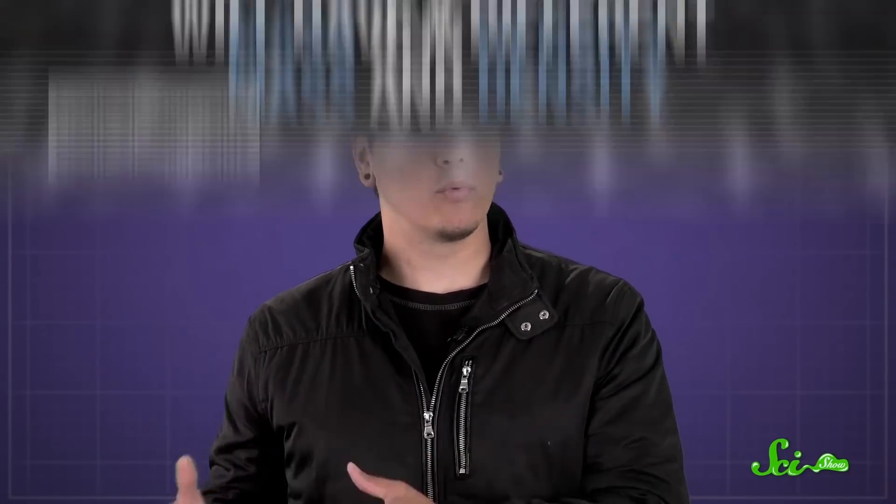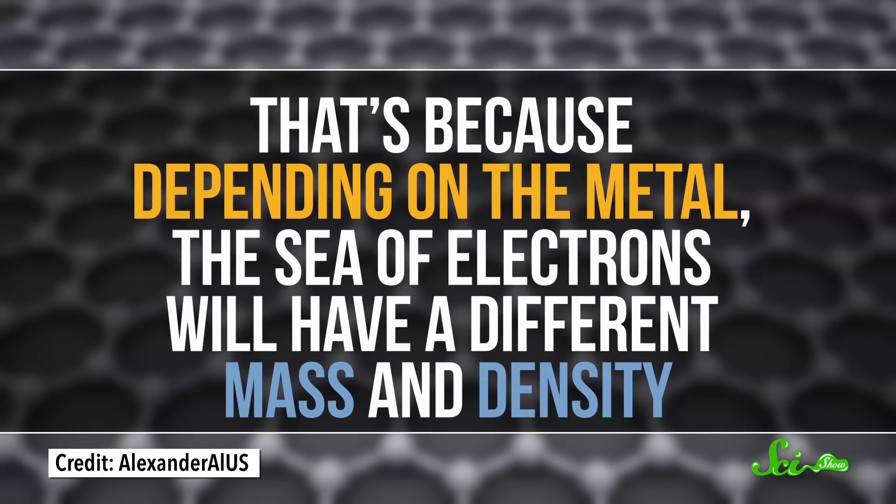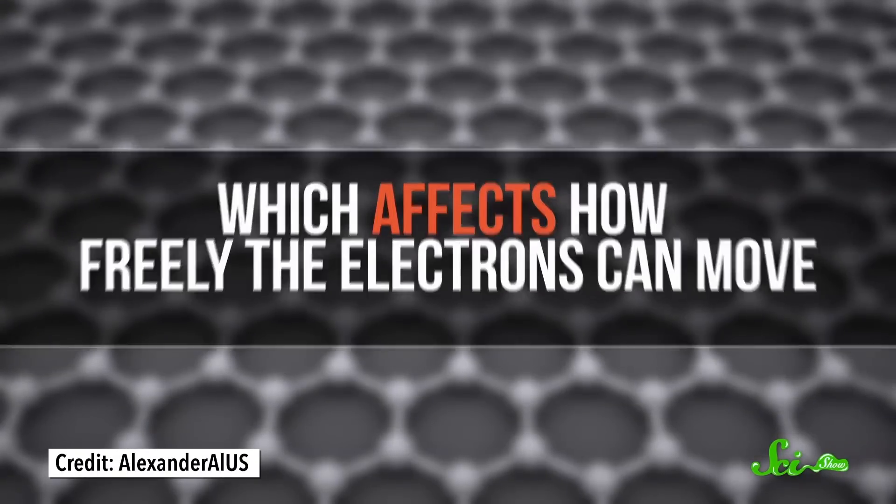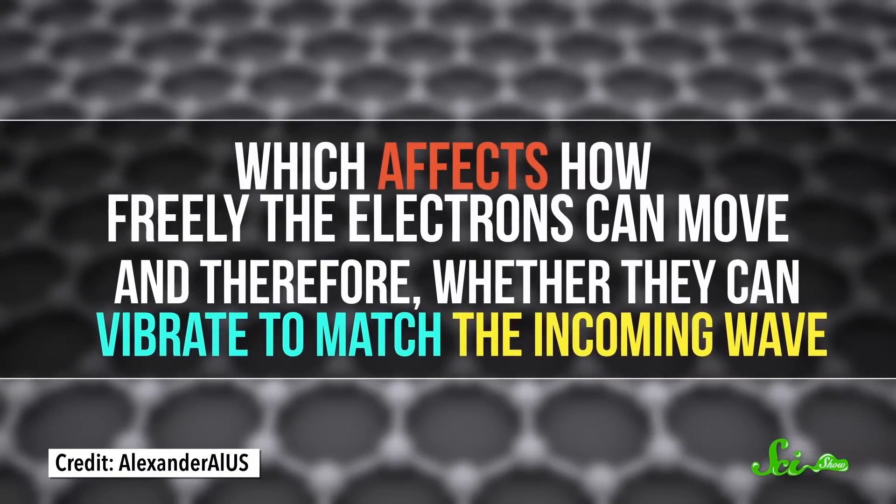The free electrons in metals are especially good at this vibrating-to-match-visible-light thing. But different metals shine in different ways. That's because, depending on the metal, the sea of electrons will have a different mass and density, which affects how freely the electrons can move, and therefore whether they can vibrate to match the incoming wave. Most metals are silvery because they reflect most visible light, but not all of it, which makes them a little darker than pure white.